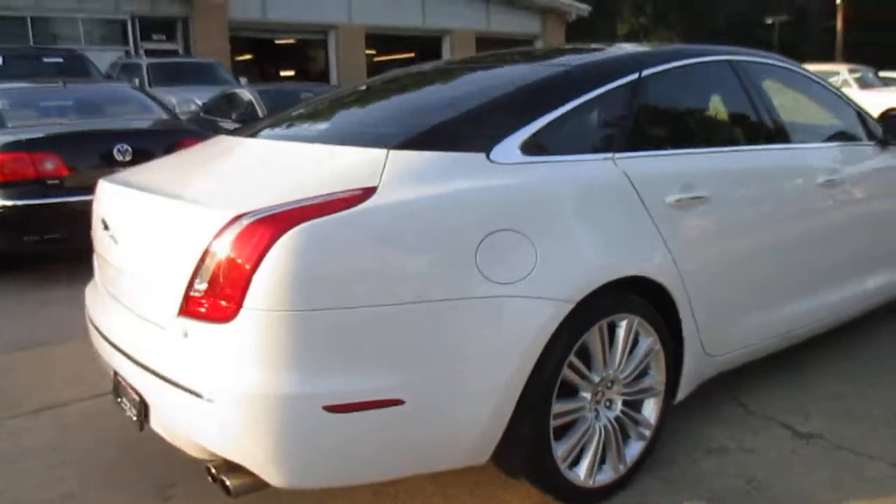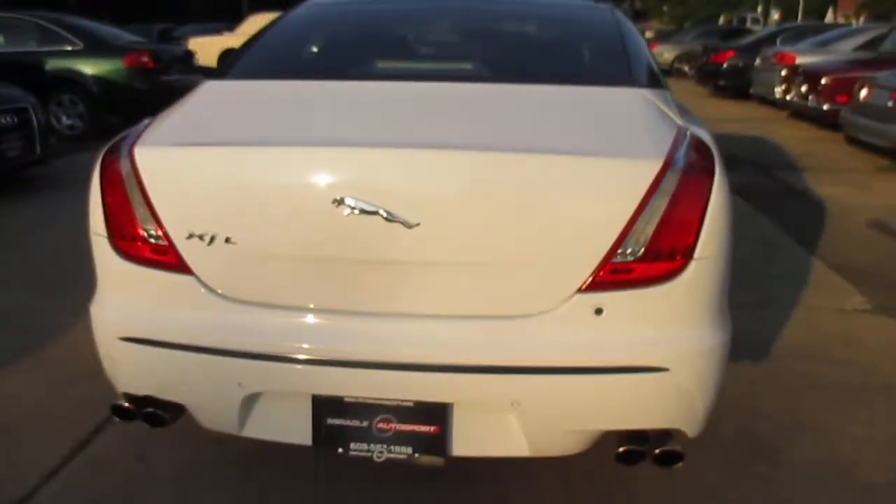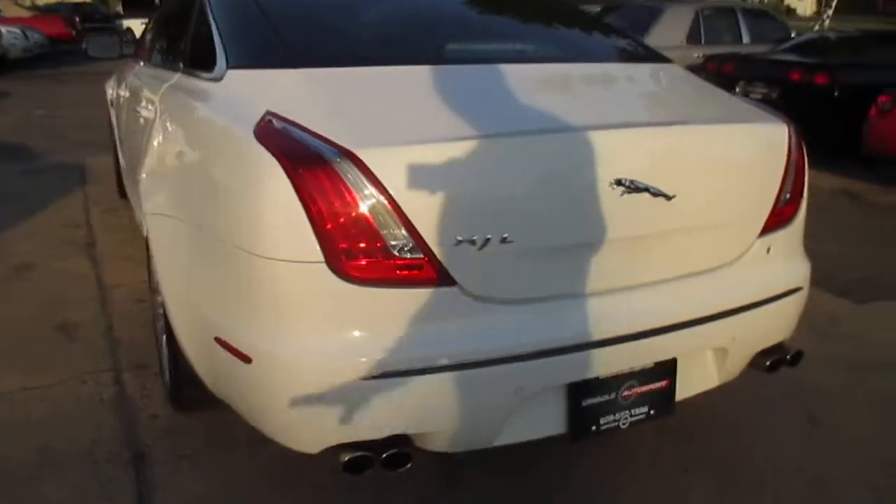This one's got a nice set of pipes on it. Not too loud when you're driving, but it's got a nice rumble.